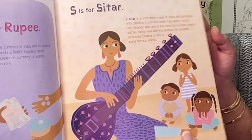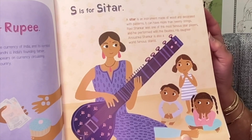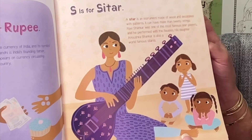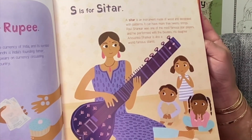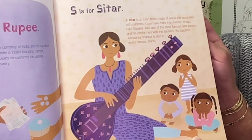S is for sitar. A sitar is an instrument made of wood and decorated with patterns. It can have more than 20 strings. Ravi Shankar was one of the most famous sitar players and he performed with the Beatles. His daughter, Anoushka Shankar, is also a world-famous sitarist.